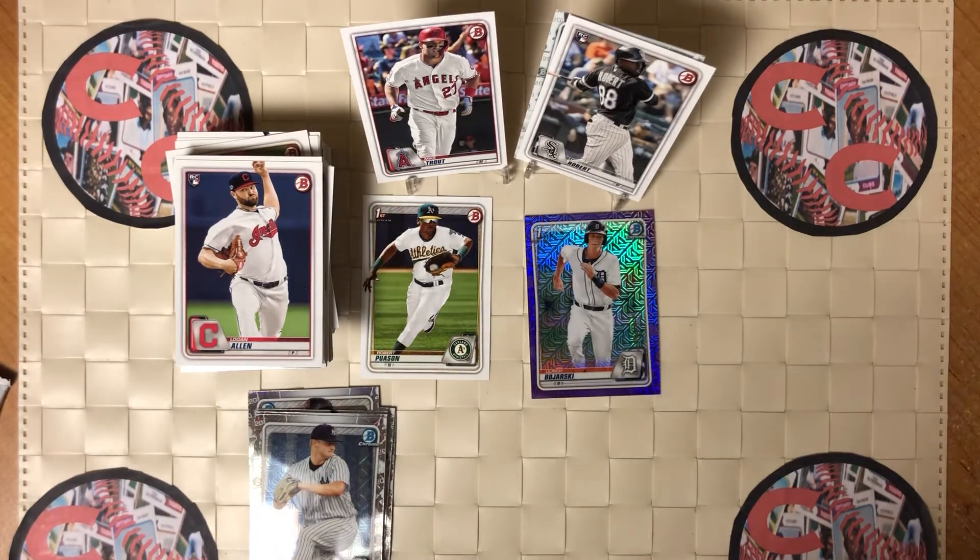Coming up: 22 boxes of Topps 2020 Clearly Authentic. It'll be a short but a good video. Thanks and have a great evening.